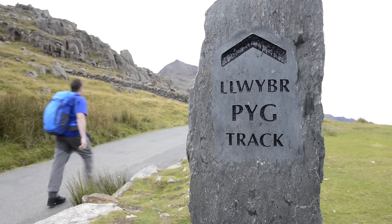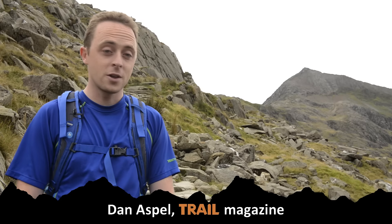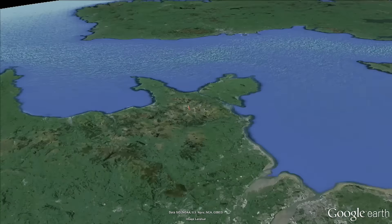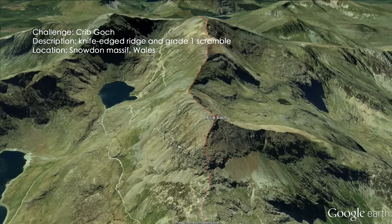Welcome to Snowdonia in North Wales, where we're going to be providing you with a comprehensive video guide to Crib Goch, the start of which is courtesy of that pyramidal peak that you can see behind me. Crib Goch is a ridge, a very sharp ridge, which falls away on both sides. It's one of the sharpest and most thrilling in Wales, if not the whole of the UK.